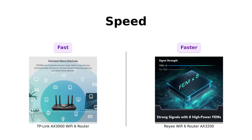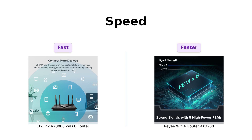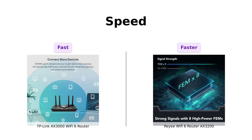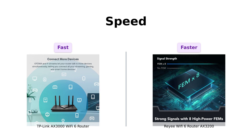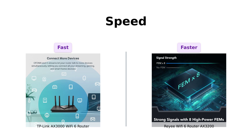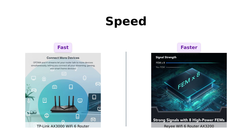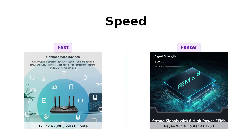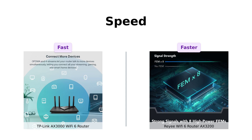Next up, let's talk about speed. The TP-Link AX3000 gives you 2,402 megabits per second on the 5 gigahertz band and 574 megabits per second on the 2.4 gigahertz band. That's faster than my morning coffee kicking in. On the other hand, the Ray-A AX3200 offers 2,400 megabits per second on the 5 gigahertz band and 800 megabits per second on the 2.4 gigahertz band — just a little bit faster on the 2.4 gigahertz. So if you want to stream cat videos in Ultra HD, both routers will do the trick, but if you want that extra bit of speed on the 2.4 gigahertz band, Ray-A's got your back.